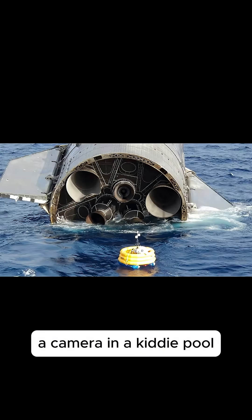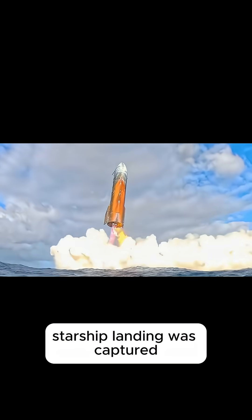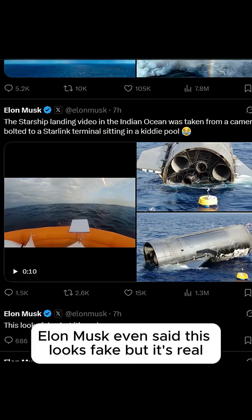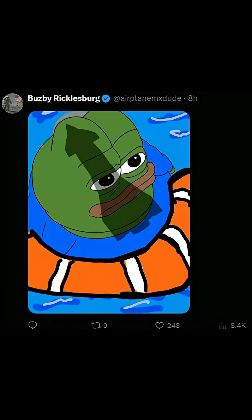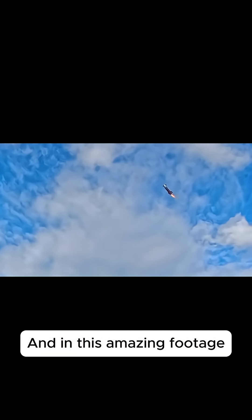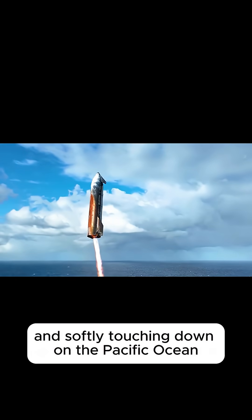A camera in a kiddie pool floating in the middle of the Indian Ocean — that's how this incredible Starship landing was captured. Elon Musk even said, "This looks fake, but it's real." Fans reacted quickly, and in this amazing footage you can see Starship performing its belly flop and softly touching down on the Pacific Ocean.